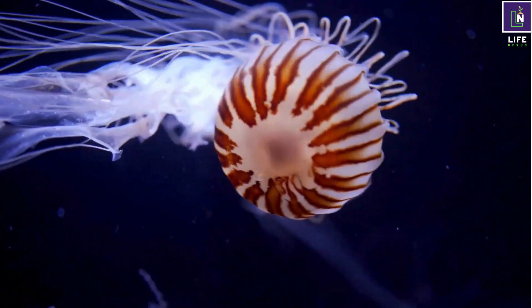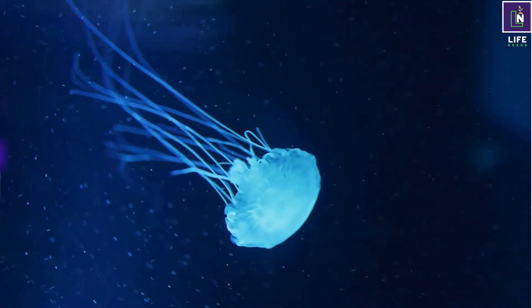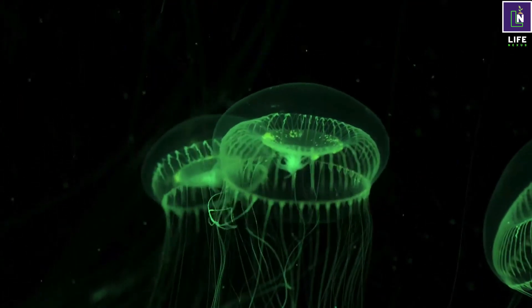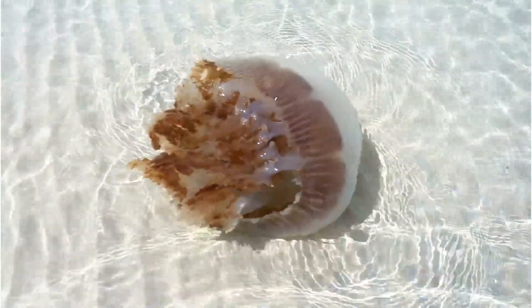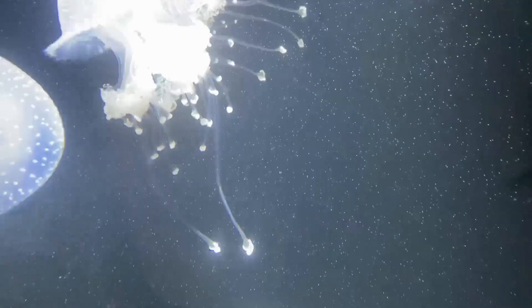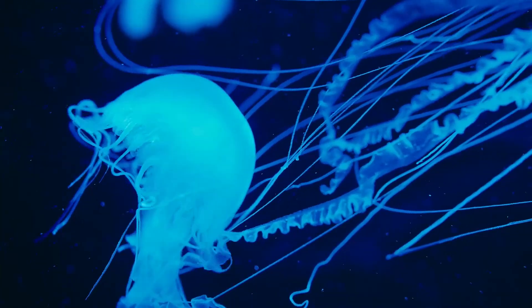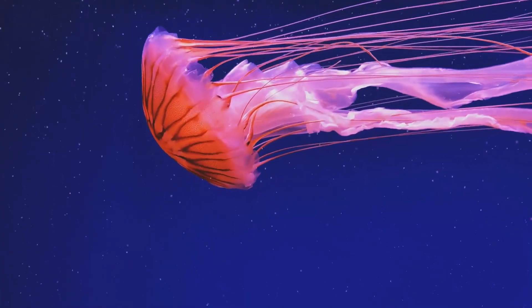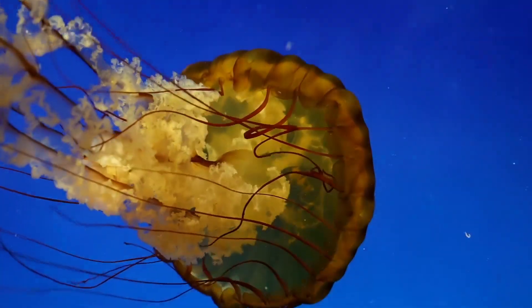Number four: jellyfish. They are amazing creatures — not really fish, but invertebrates. They have soft and transparent bodies that resemble umbrellas. Jellyfish are carnivorous; they have tentacles that contain stinging cells used to capture and paralyze their prey, such as plankton, fish, and crustaceans. Jellyfish do not have brains, hearts, or bones, and they rely on currents and contractions to move. Jellyfish are also bioluminescent, meaning they can produce and emit light, a mechanism used to attract prey and scare off predators.